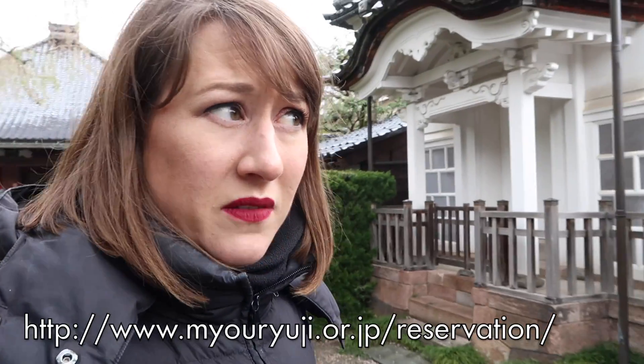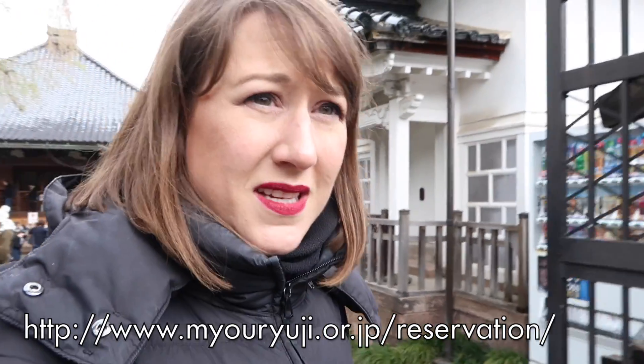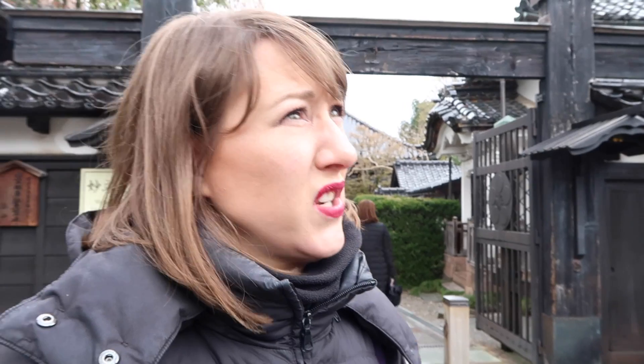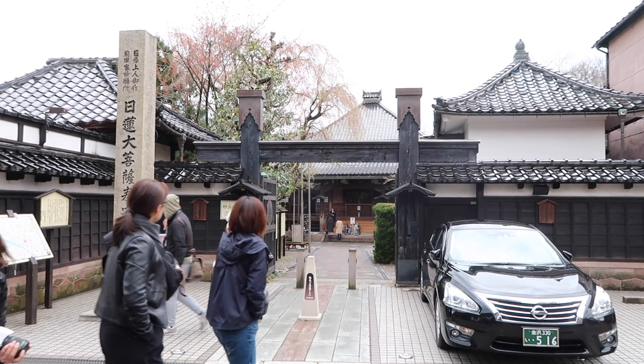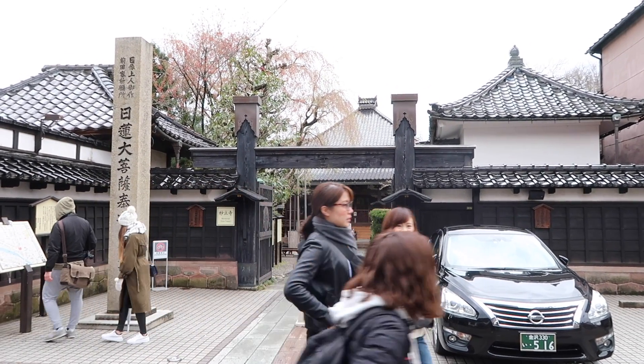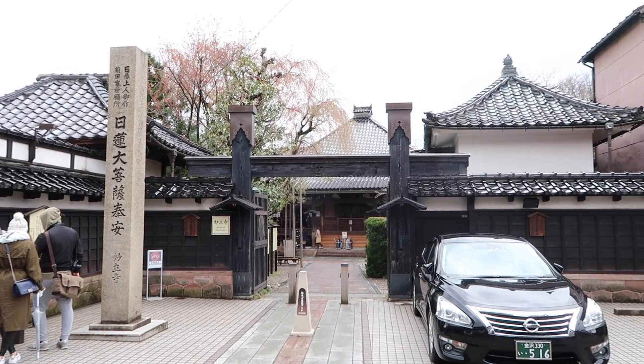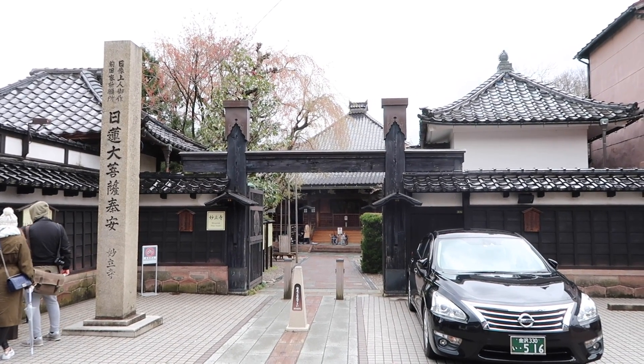If you want to visit, it's a thousand yen to get in and you're supposed to reserve in advance. We were very lucky — we just got into the end of a group going in and they let us join. If you're going, search 'Kanazawa Japan Guide' on Google and it'll give you information about reservations. From the outside it just looks like a normal temple residence building — you wouldn't know there was anything special inside.